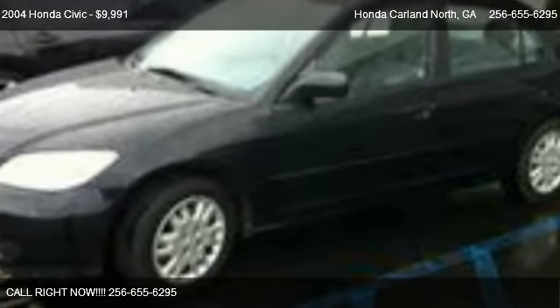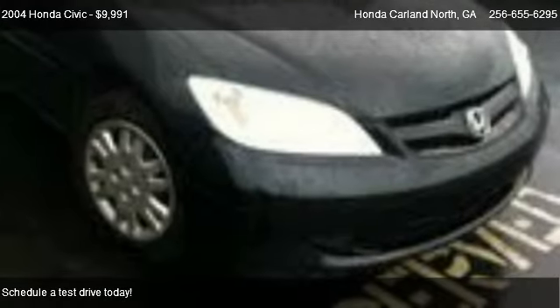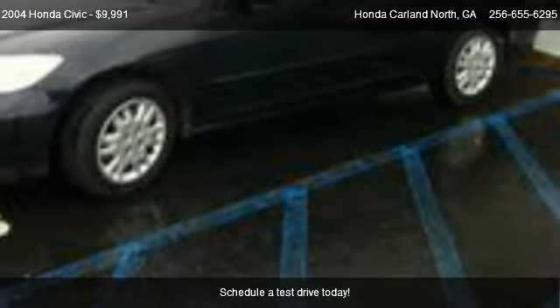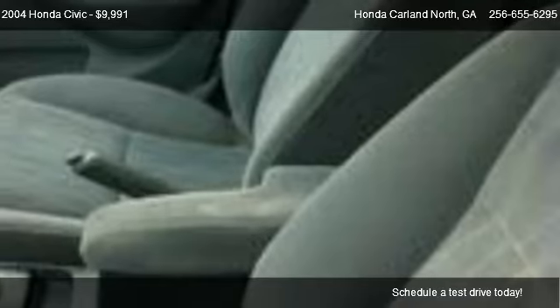This 2004 Honda Civic is offered by Honda Carland North, priced at $9,991. This Civic is ready to sell, and has just over 52,416 miles.